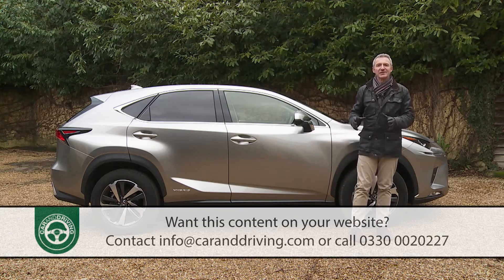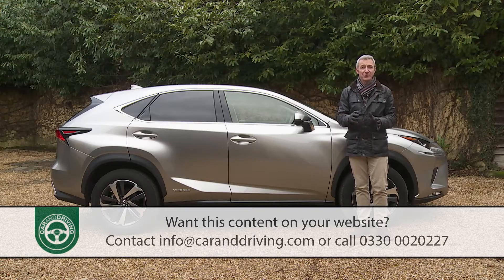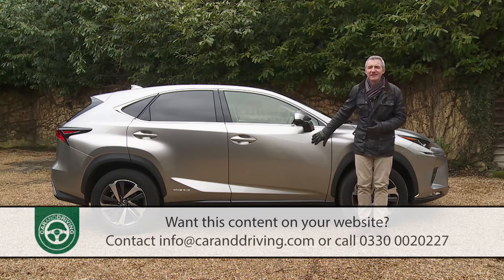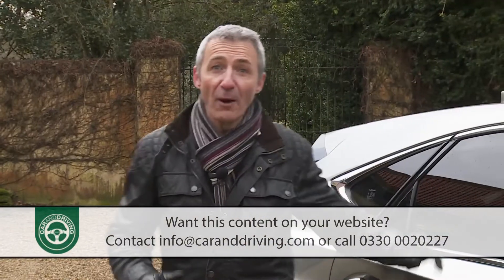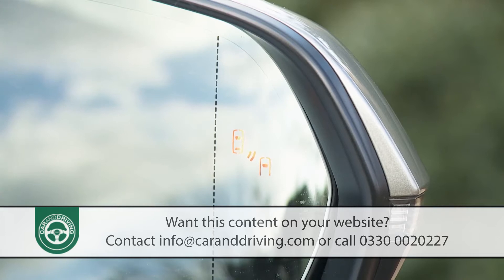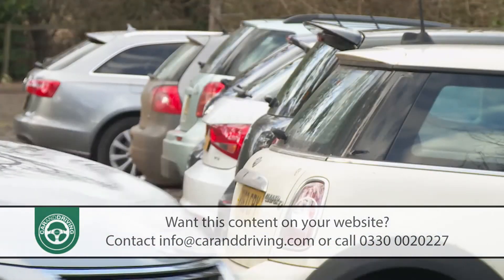Across the range you'll also find a tyre pressure monitoring system and hill start assist control. In addition there are all the usual electronic driving aids for braking, traction and stability — but in an NX it's all done a bit more cleverly. The so-called Lexus Vehicle Dynamics Integrated Management setup coordinates everything together and takes action to correct the car just that little bit earlier. At the top of the NX range, on F Sport with Premier Pack and Premier variants, Lexus also offers a blind spot monitor to stop you from dangerously pulling out in front of another car, and a rear cross traffic alert system to warn you of an approaching vehicle when reversing out of a parking space.